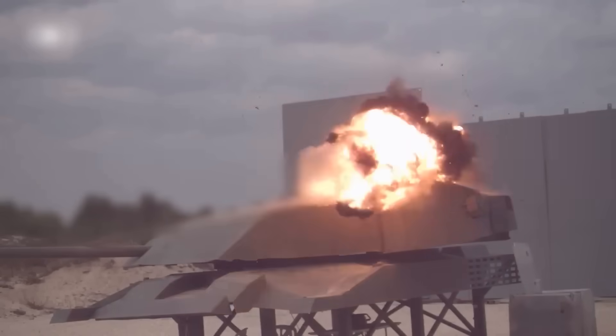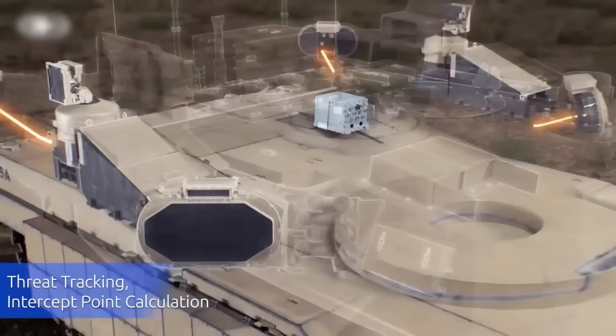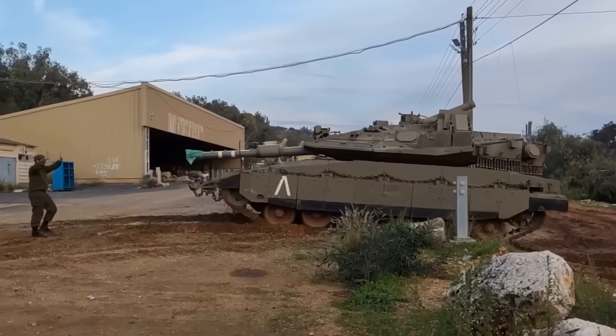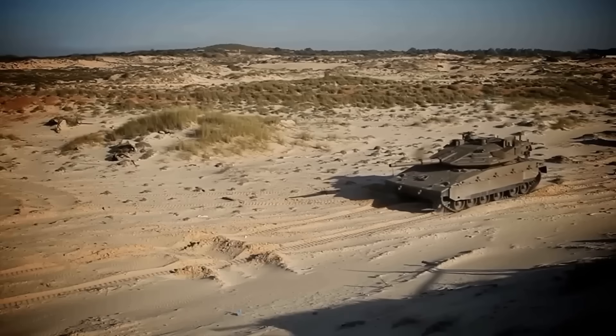Modern ERA is controlled and sequenced. Today's tanks may use computer-guided sensors to detect incoming projectiles and time counter-detonations to maximize effect. Active Protection Systems, APS, take this a step further. Radar and optical sensors detect a shot in flight and launch interceptors — small munitions that intercept or pre-detonate the warhead before it hits. APS can defeat both kinetic and shaped charge threats at distances too small for reactive armor to help.